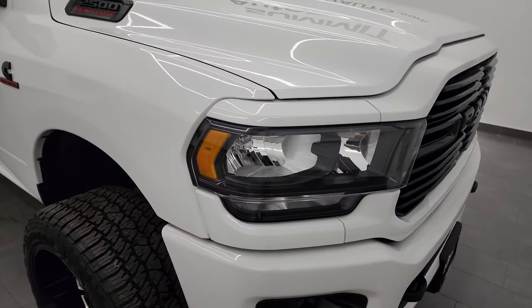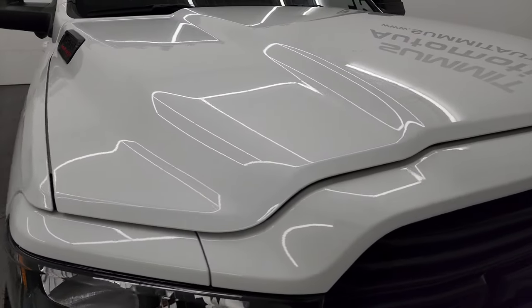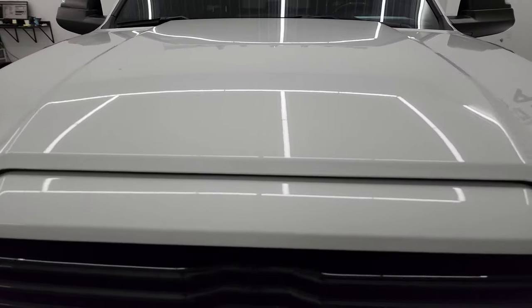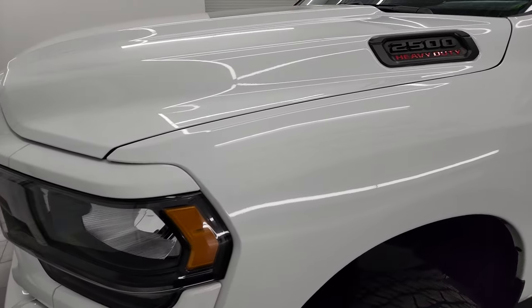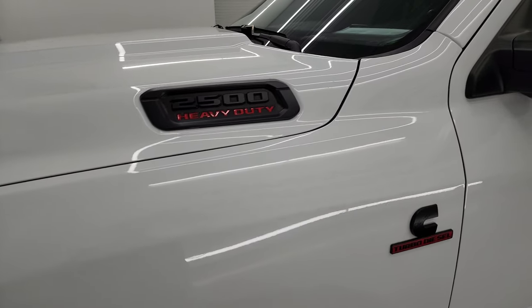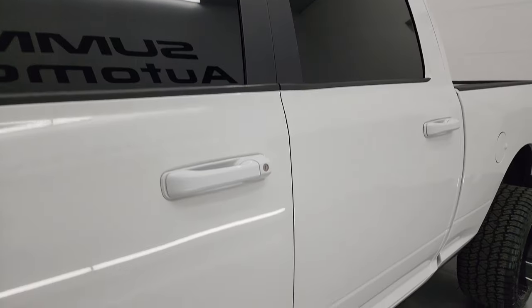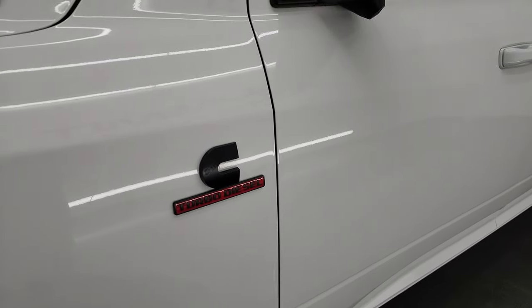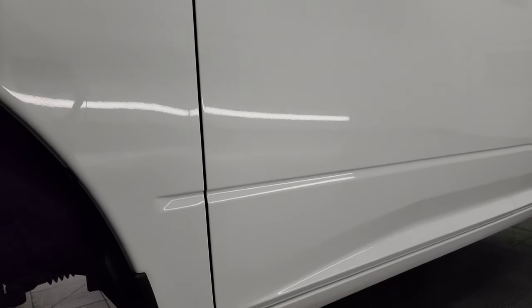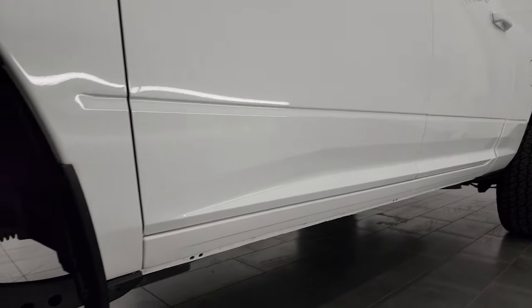This truck is bright white clear coat. I'm going to go all the way around in this video, inside, underneath, and just give you the most accurate representation — started up, take a look under the hood. If you like the video, subscribe to my YouTube channel at youtube.com/SummitAuto, click the bell notifications, and you'll get updates on the videos I do each and every day, as well as access to one of the largest catalogs of vehicle and truck walk-arounds on YouTube.